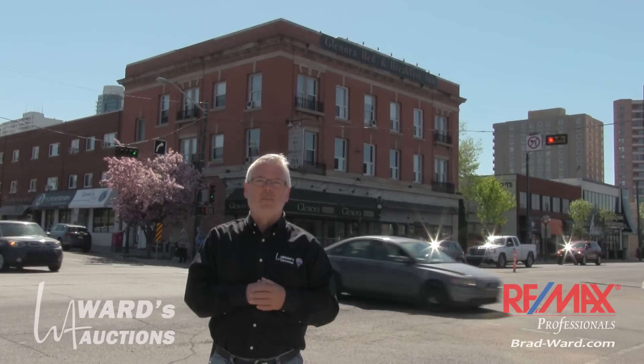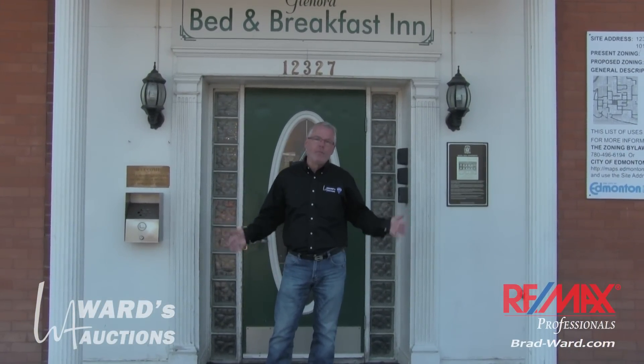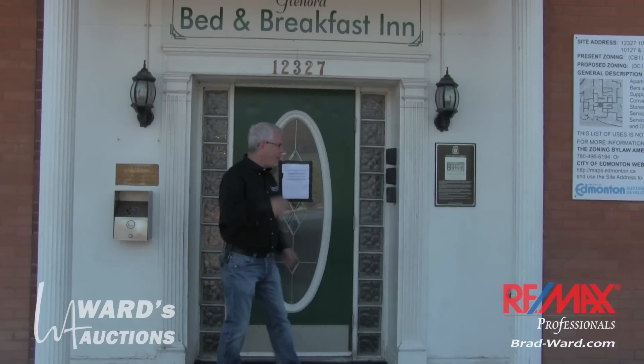Let's go pop across the street and have a look inside. We're at the front door now. This is the main door to go in if you're booking a room here. The restaurant's not going to be part of the sale — that was off on this side. There are other little businesses in the building that are obviously having to move out this week as well, but they're not part of the sale. We're selling the antiques and the collectibles out of the Glenora Bed and Breakfast.